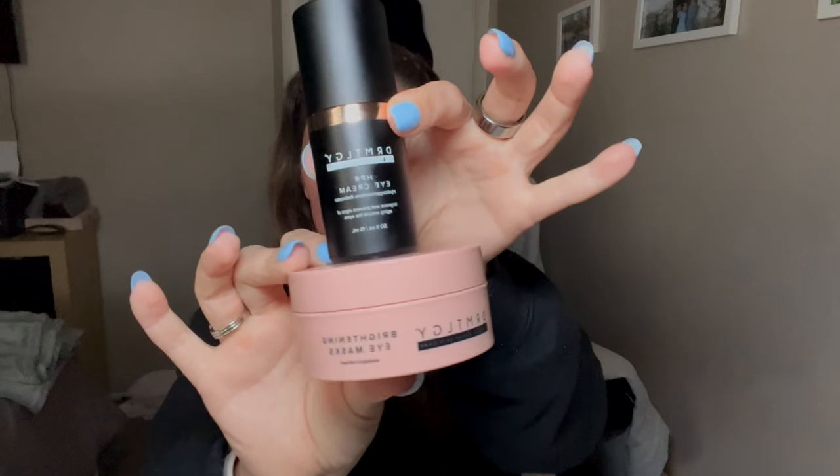I paired the masks with their eye cream — their new HPR eye cream. These two together are gold. These are the two products that completely changed my under-eye game. I don't care how much sleep I got or how much coffee I drank — these helped a ton. I use this eye cream every morning and every night in my skincare routine. Just a tiny dime-size amount — I use my ring fingers because it's the gentlest finger — and I apply it here, even going up around the eyelid, anywhere you want it brightened.